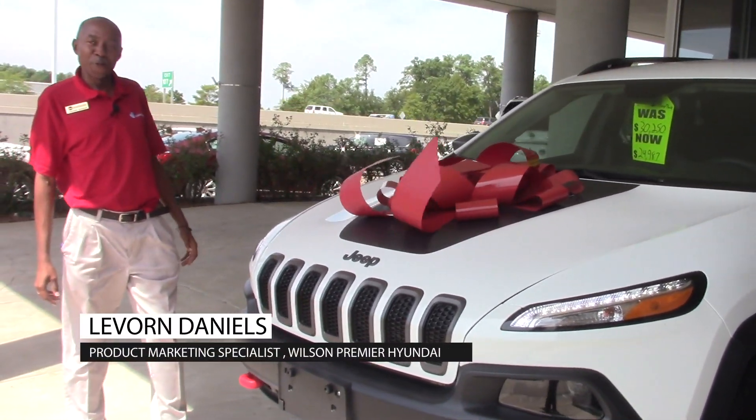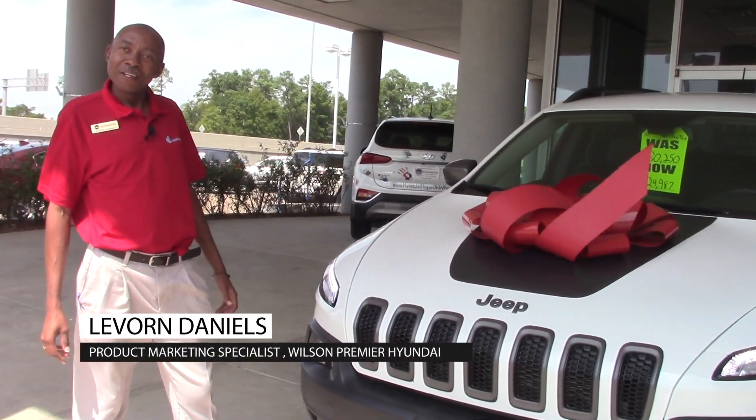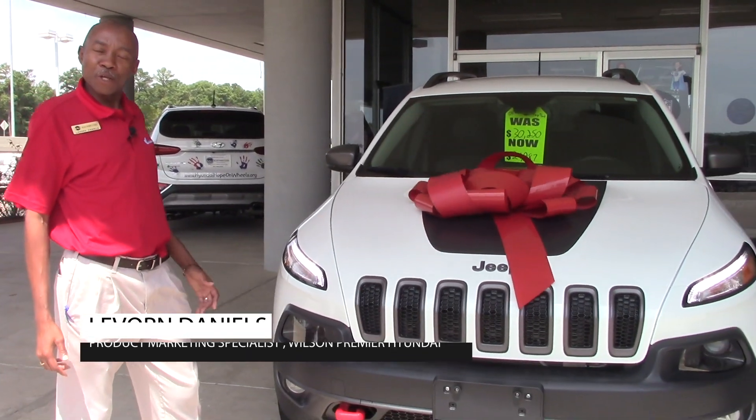Hi, it's me again, LaVore Daniels here at Wilson Premier Hyundai in Richland, Mississippi. I want to tell you about not just the deal of the day, but the deal of the weekend.